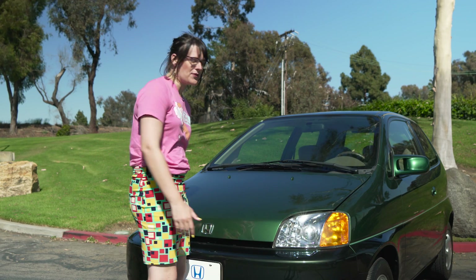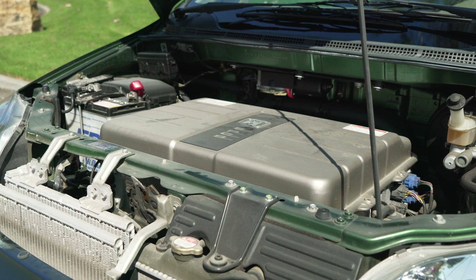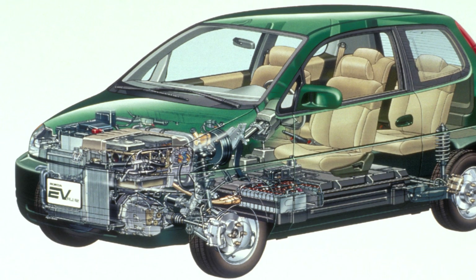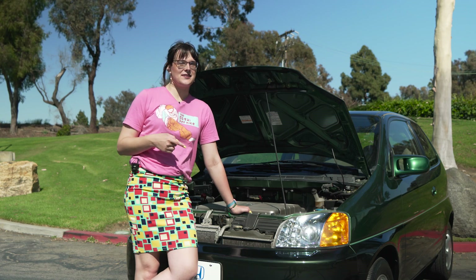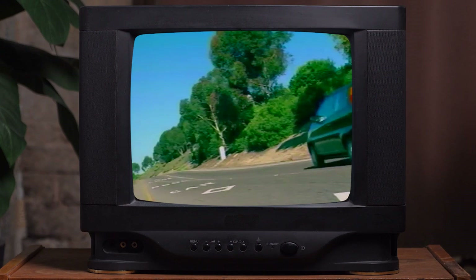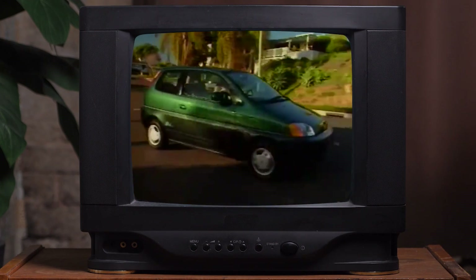If we take a peek under the hood, we can see the EV Plus's drive unit. This was pretty revolutionary in and of itself. Instead of using an off-the-shelf brushed motor, Honda developed a brushless motor in-house. At the time, basically no one was doing this, but now brushless motors are basically industry standard. This thing was no slouch, either — it had 66 horsepower and 203 foot-pounds of torque, good enough to rocket the EV Plus from 0 to 30 in under 5 seconds, although the 0-60 came in about 18.